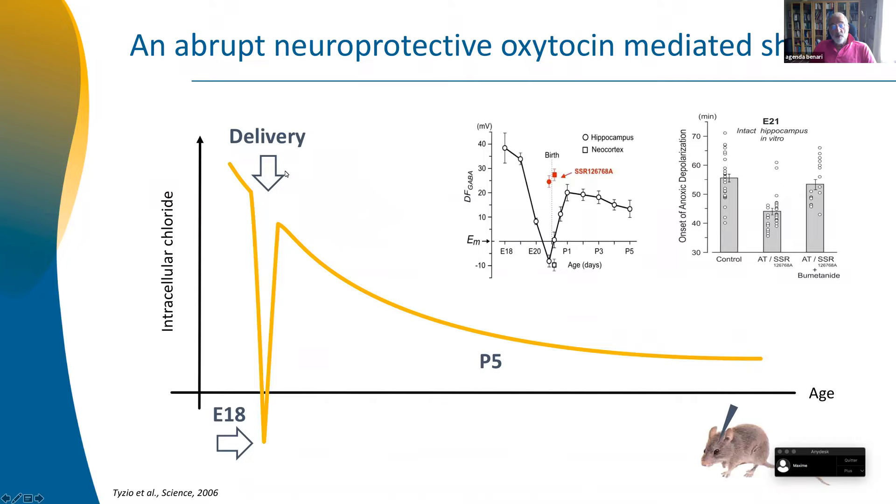We started measuring the reduction of chloride by the best method available — single-chloride coding. It's complicated but the only one that truly measures chloride. We expected a gradual curve with high chloride progressively going down to adult levels. However, we discovered that during delivery — I'm talking about 24 hours during parturition and birth — there is a very abrupt shift of chloride going to amazingly low levels. The editor of the journal told me this was thermodynamically impossible. I told him: facts are stubborn. If you put an oxytocin antagonist, you block this shift — so it's oxytocin doing it.